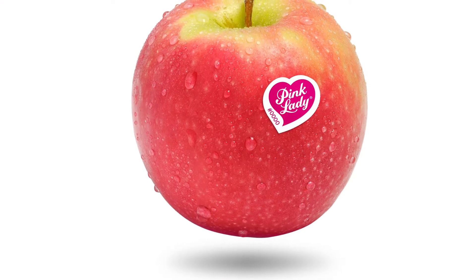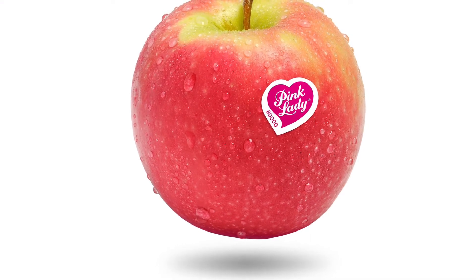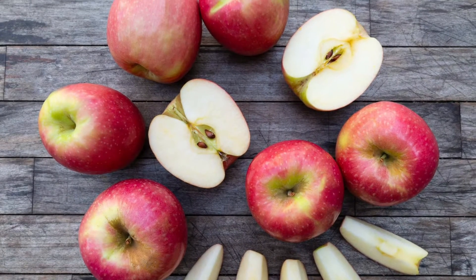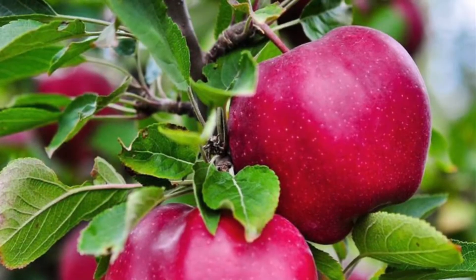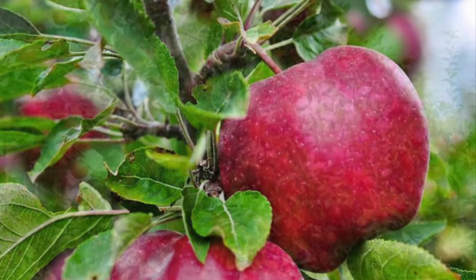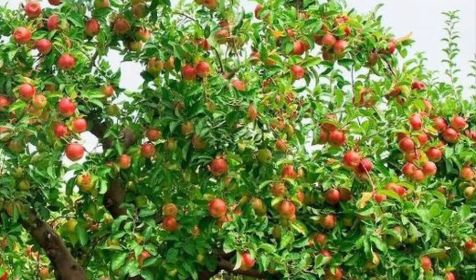Pink lady apples and other apples are very nutritious. They're high in antioxidants, fiber, and vitamin C. These pink lady apples require over 200 days to mature. It's one of the first trees to blossom and one of the last to be harvested.